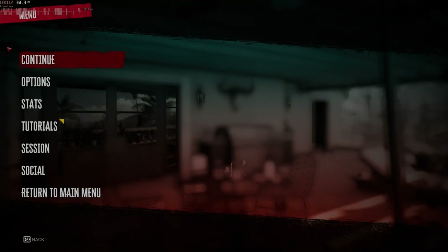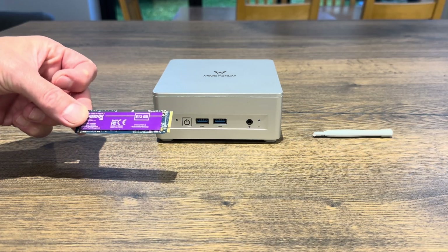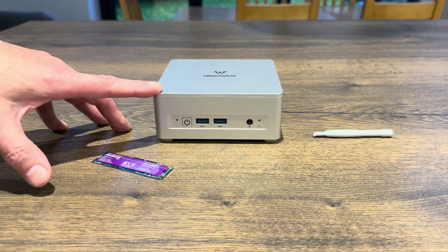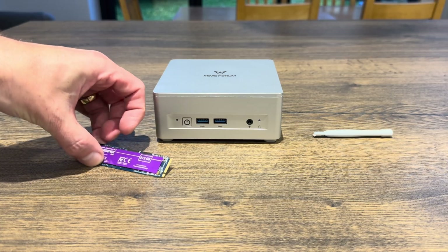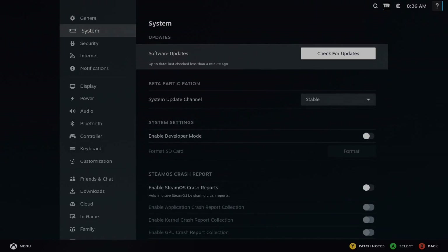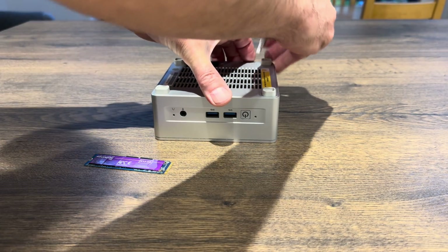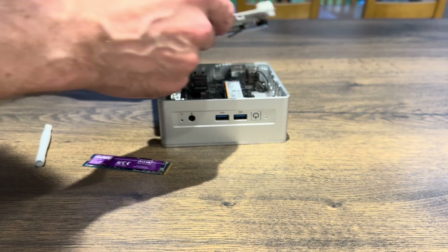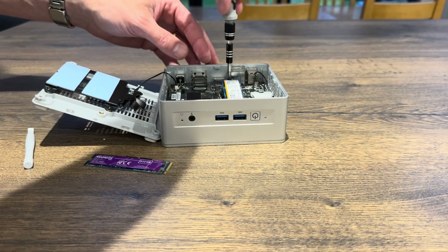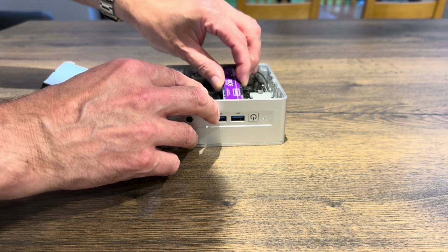Now let's go to SteamOS. On this drive I've got SteamOS from a previous video about putting SteamOS on a mini PC. It initially didn't work with this unit, but I put it back in the original computer it was created with, updated it normally, and then it worked. I prefer to take the Windows NVMe drive out because Windows 11 was created with Secure Boot enabled and SteamOS isn't, so with the SteamOS drive it's the only one in.